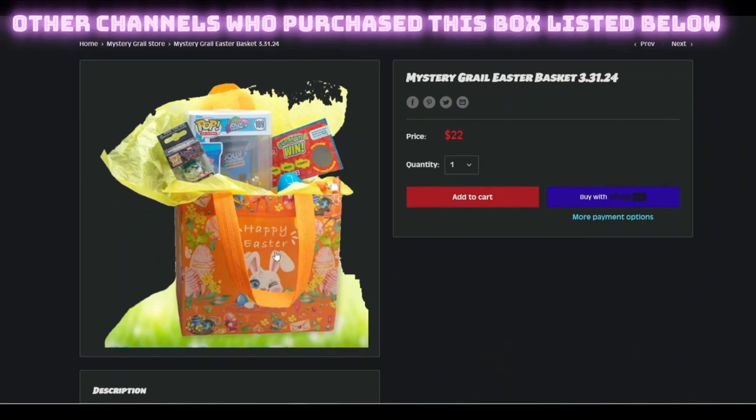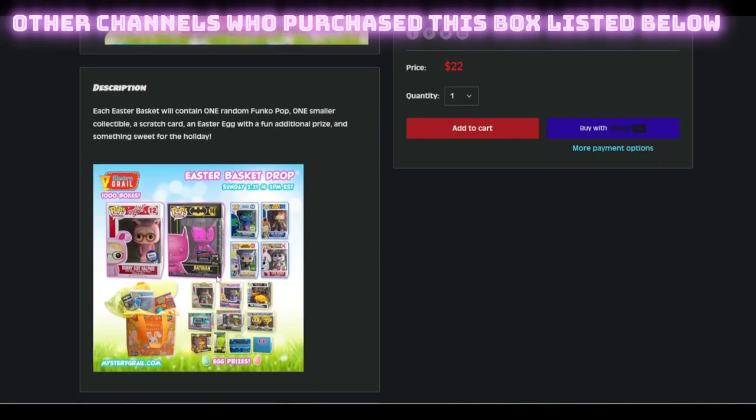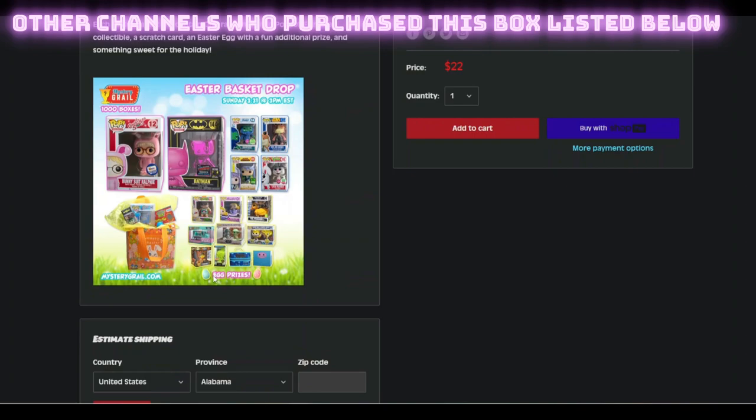This is the box that I opened, so let's get the details. It was the Easter box — it went on sale on 3/31, which was Easter. It will contain one random Funko Pop, one smaller collectible, one scratch card, an Easter egg with a fun additional prize, and something sweet for the holidays. We're gonna open it up and see if we got lucky.